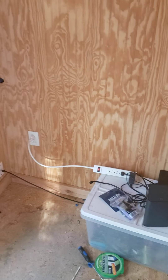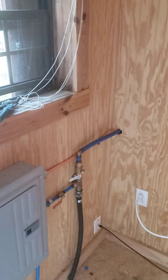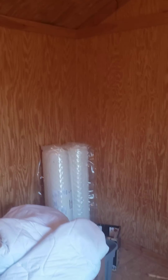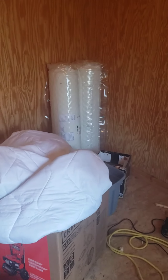They ran us a line all the way from the pole all the way to the shed and put in a 100 amp breaker. We've got 100 amp out at the pole, a 50 amp, a 30 amp, and 220 in the shed.